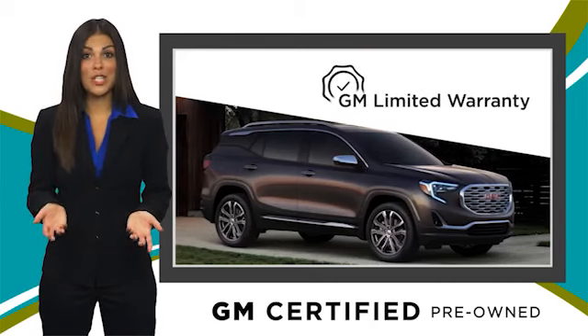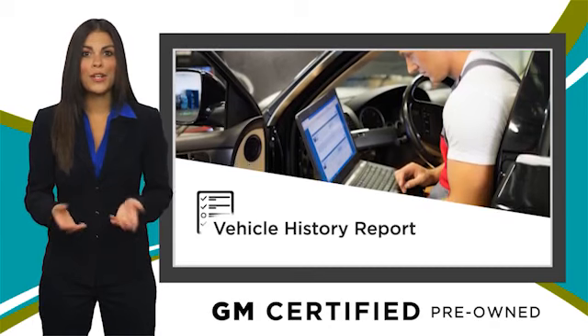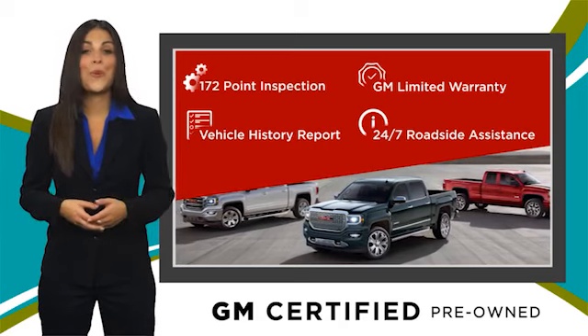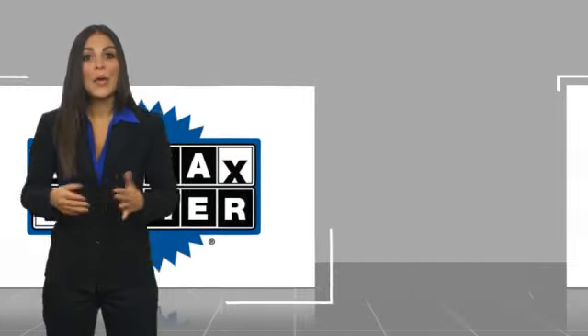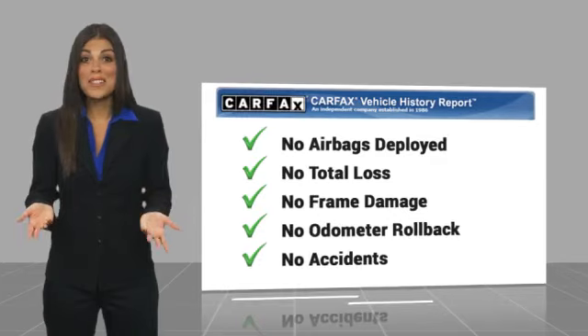With our thorough inspection, GM warranty, free vehicle history report, and more, you can expect it all from a GM certified used vehicle. GM certified means no worries. This is a one owner vehicle with a Carfax vehicle history report — be sure to find a complimentary copy of this report online or contact the dealership.